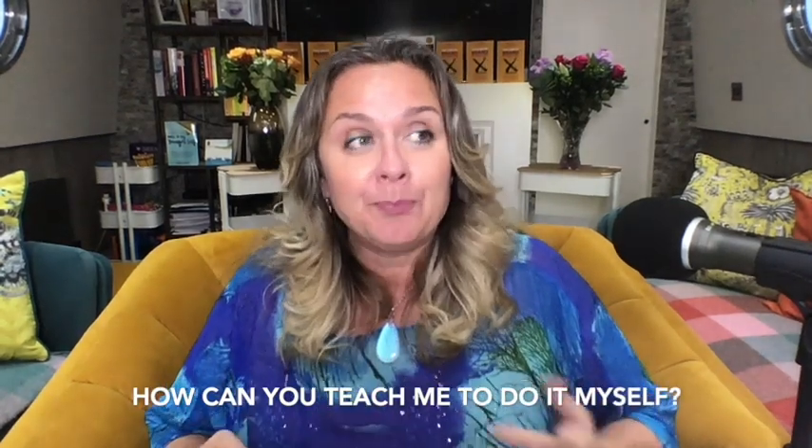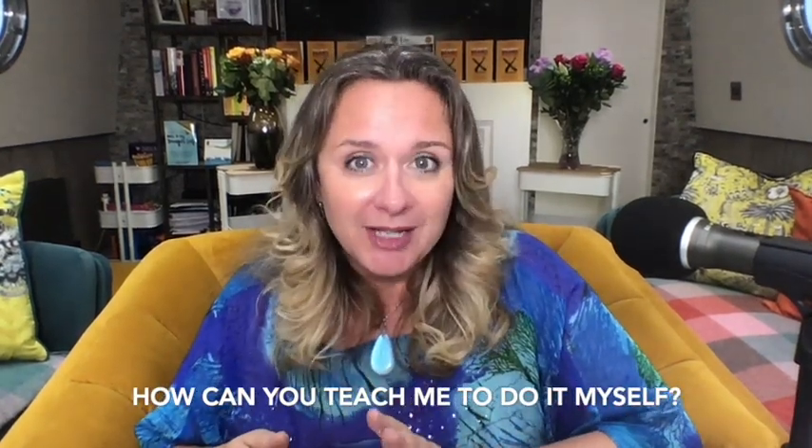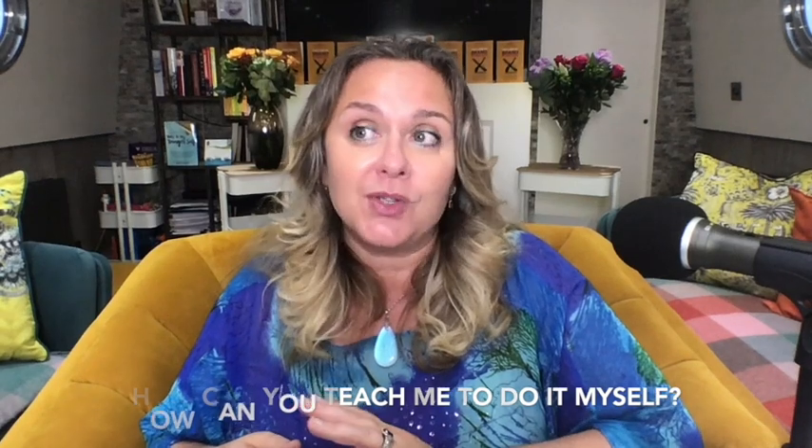My very first online customer was Jem Scrag, who's still in our Brand Builders Club now all these years later. Jem had seen me speaking on stage and came up to me at the back of the room and said, 'Sam, I really need your help but I can't afford £20,000. Can you teach me to do this myself?' I said, 'Just leave it with me — I haven't done that before. I usually do it for people, but let me see if I can unpack it so you could do it yourself.'